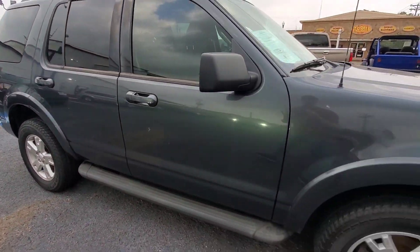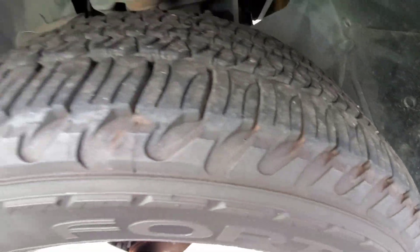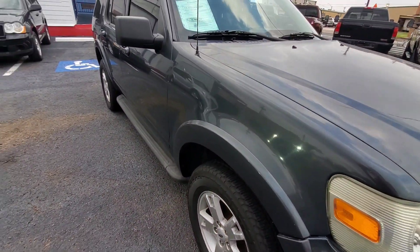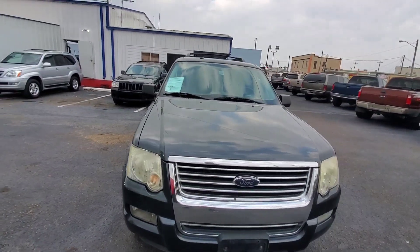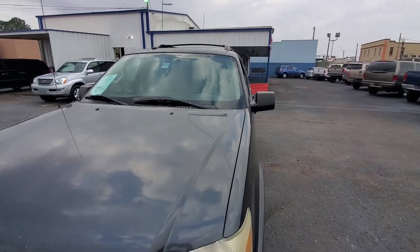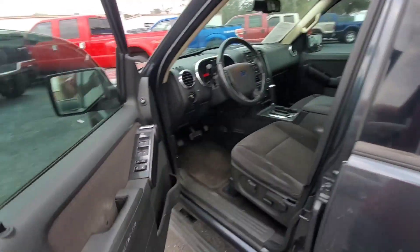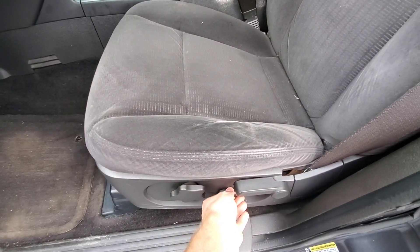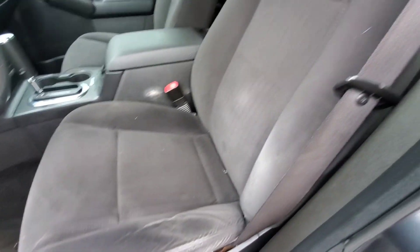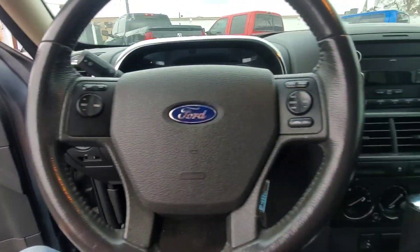It's got some scratches inside. It's got a keypad right here as well. This one has power seats and the power seat works. Inside is in pretty good shape — everything is intact, not all torn up.